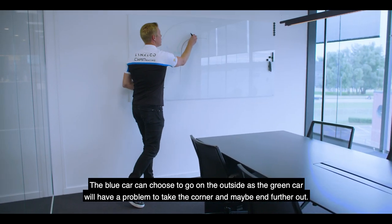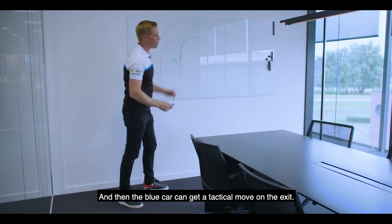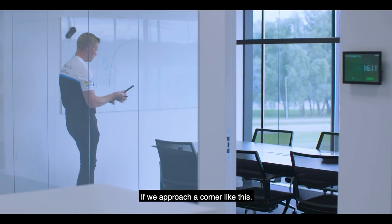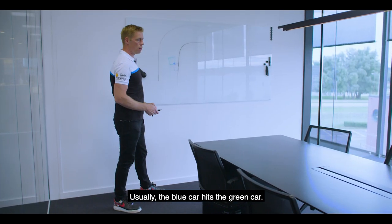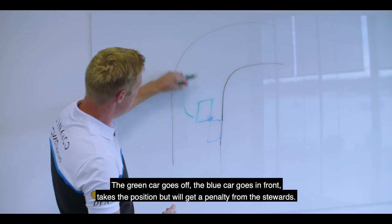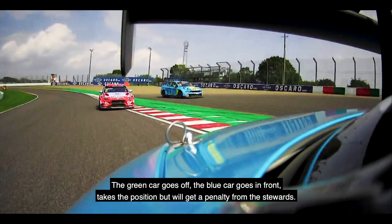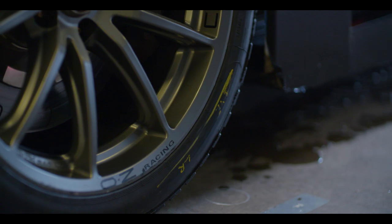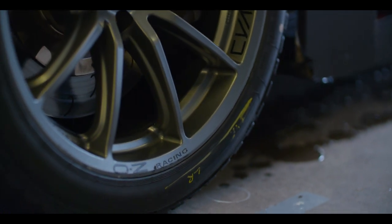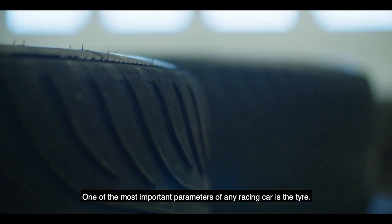The blue car can choose to go on the outside, as the green car will have a problem to take the corner and maybe end up further out, and then the blue car can get a tactical move on the exit. If we approach the corner like this, usually the blue car hits the green car, the green car goes off, blue car goes in front and takes the position — but will get a penalty from the stewards. Usually the penalty is you have to give that position back.